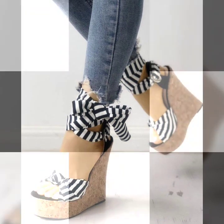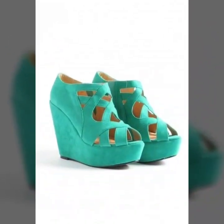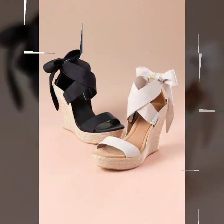Hey everyone, welcome back to my YouTube channel. I hope that you are all fine and doing well. So today I am back again with another useful collection of wedge heel sandal designs for women.